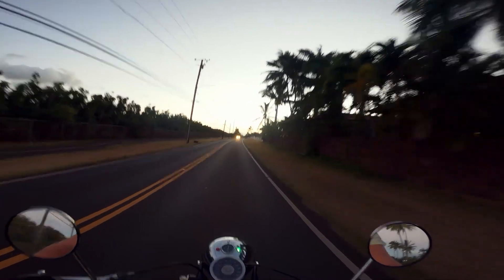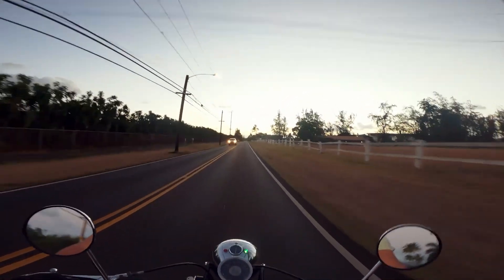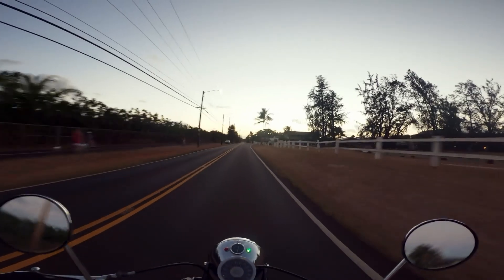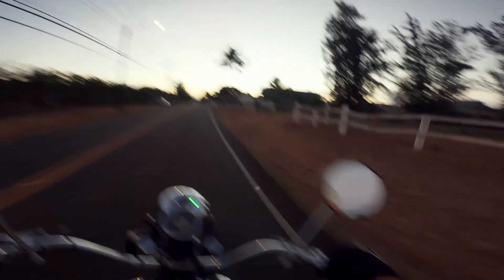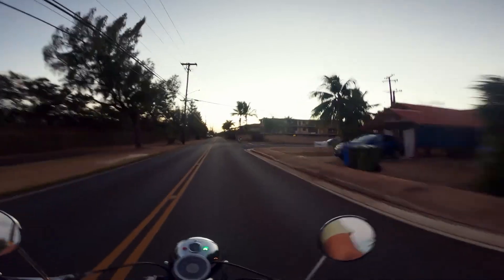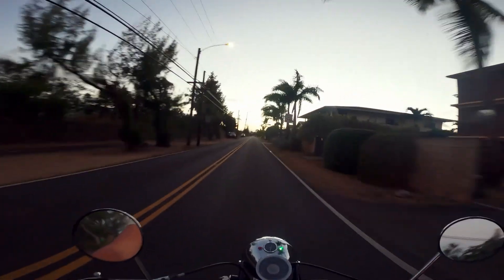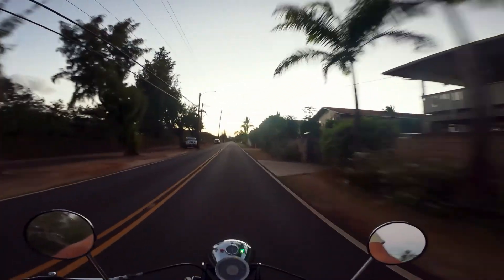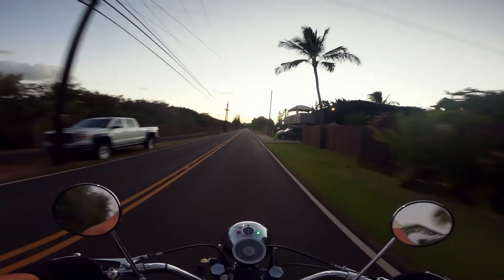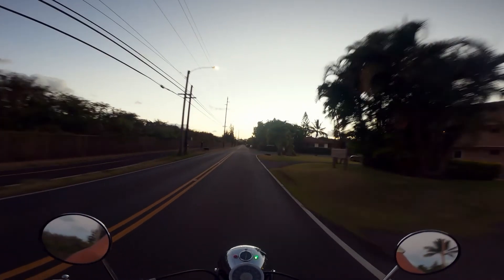A lot of modern bikes don't make their power until like 5,000 or 6,000 RPMs, which honestly really sucks. I don't like that — I think it's kind of annoying. But this bike just makes power from everywhere. It's super usable. All the bikes from the 60s are just super usable — you can ride them all over. However, they're made for riding in town. A lot of modern bikes, even modern street bikes, the power band isn't really set up for riding in town.